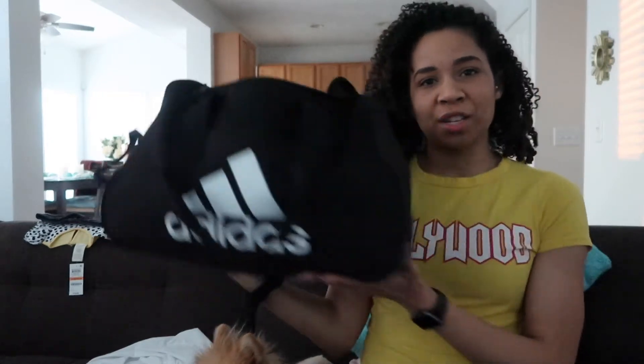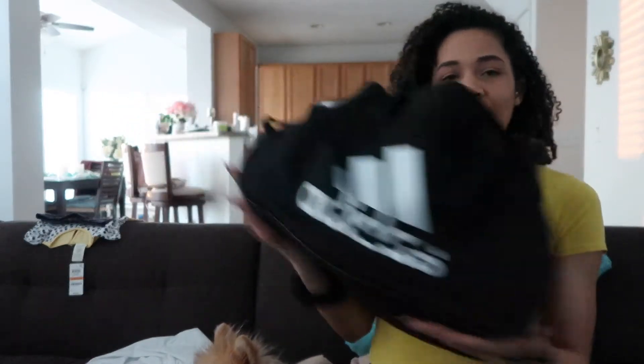This is my gym bag — I got this Adidas gym bag from Amazon. I'll have everything linked down below. Let me shift a little because my dog is in the way. It was about maybe 20 dollars, or actually I think it was like 12 — I can't remember exactly, but it was a really good deal, which is why I got it.